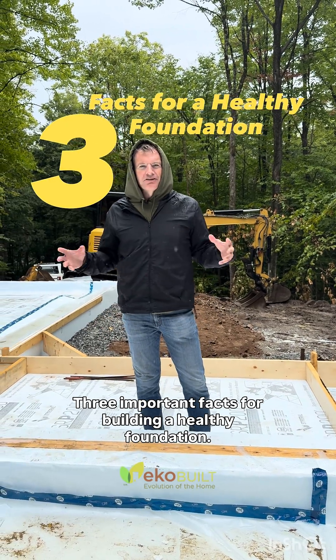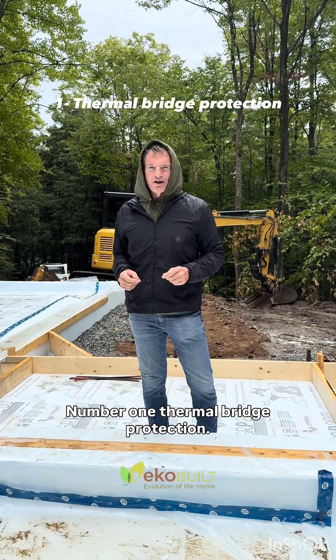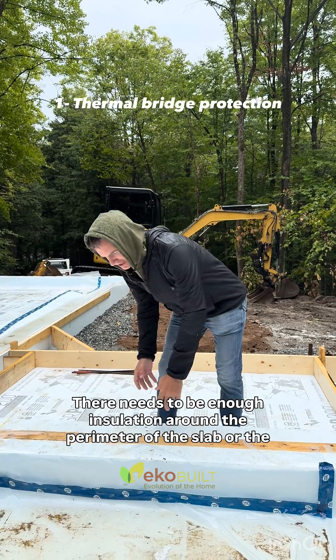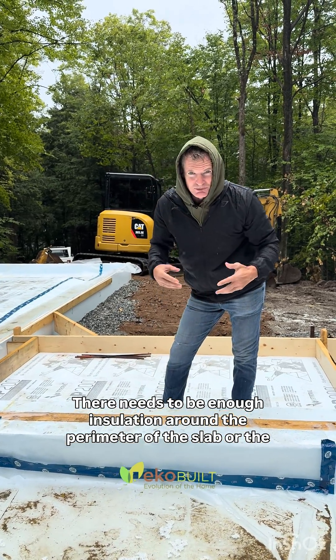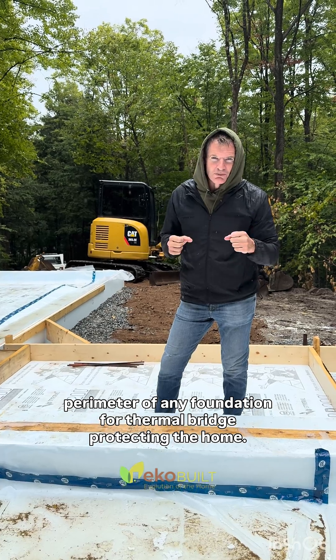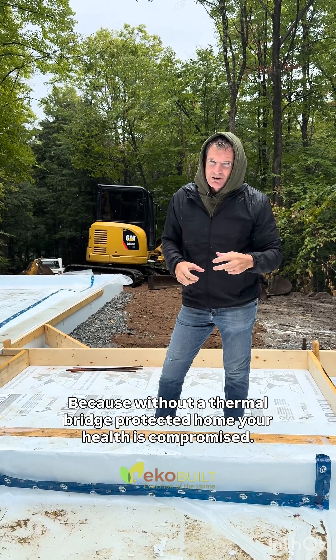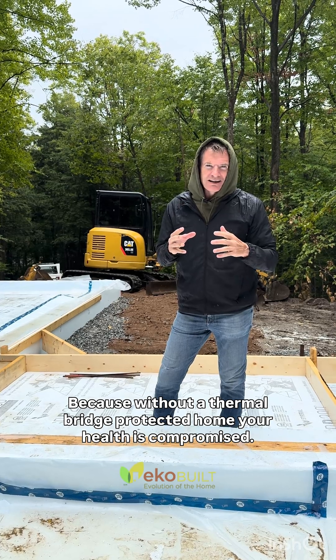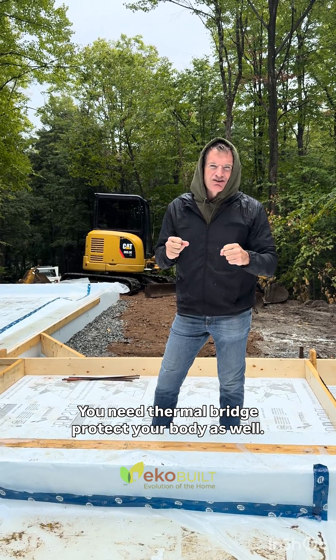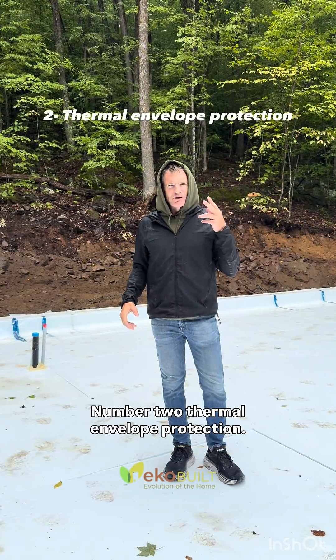Three important facts for building a healthy foundation. Number one: thermal bridge protection. There needs to be enough insulation around the perimeter of the slab, or the perimeter of any foundation, for thermal bridge protecting the home. Because without a thermal bridge protected home, your health is compromised. You need to thermal bridge protect your body as well.